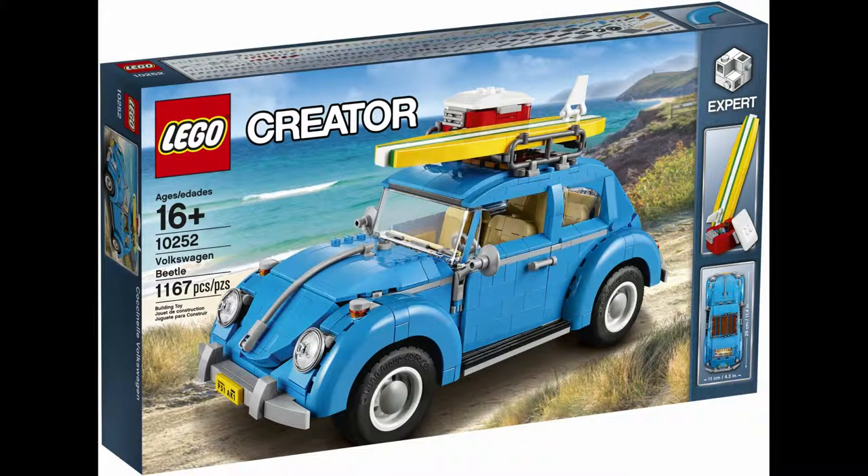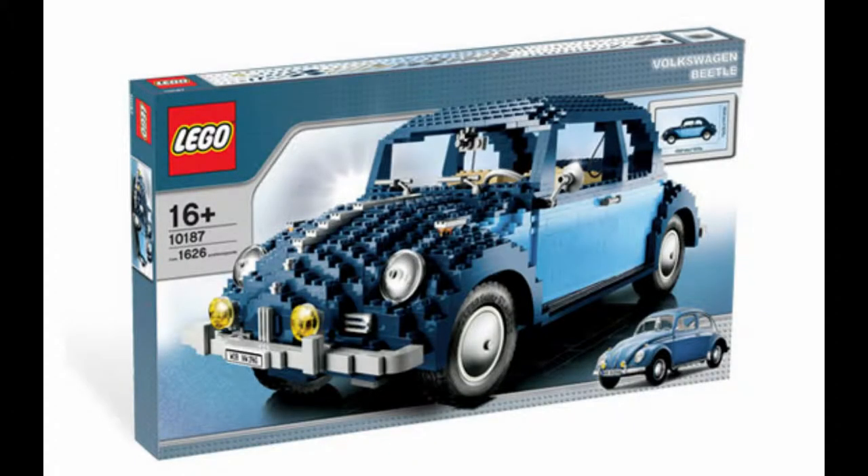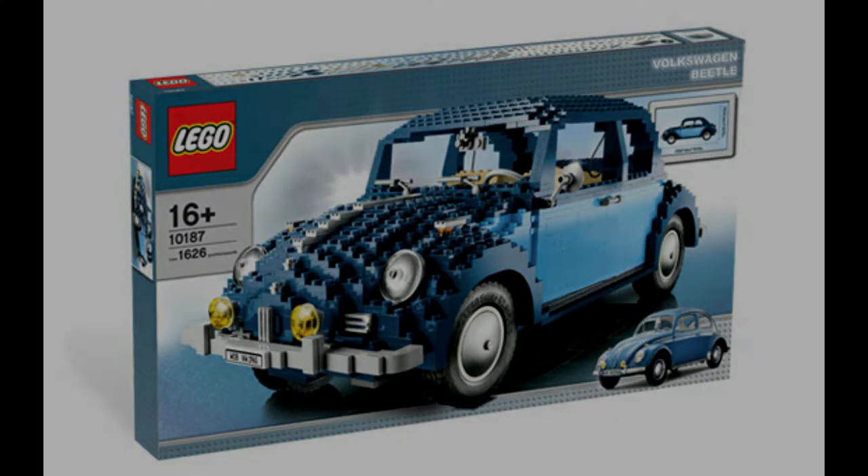Lego set 10252 Volkswagen Beetle. Being one of several non-minifigure scale vehicles released after set 10218 Volkswagen T1 Camper Van, this affords to be directly based off of the previously released set. Being released under the same name in 2008, set 10187 has 1,626 pieces and originally went for $120.